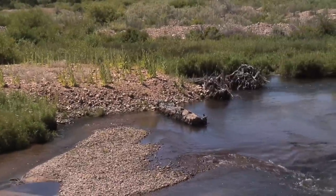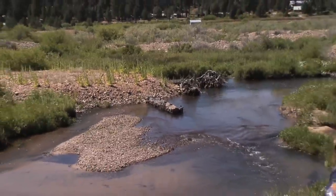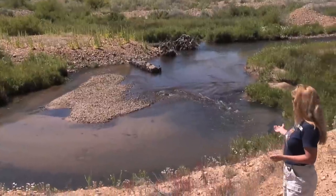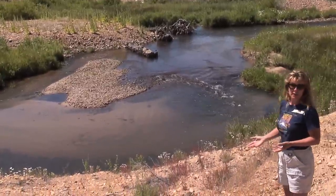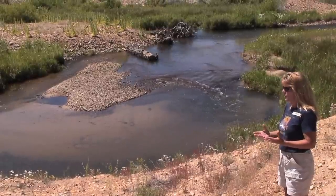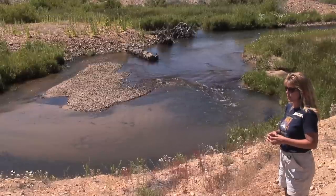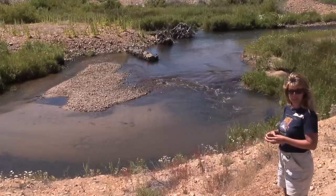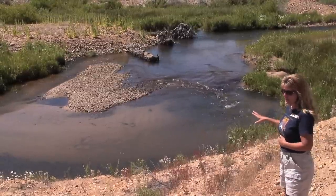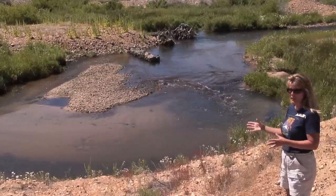We have some really large pools being formed again from putting some complexity into the creek. We've got pools, we've got a place for bugs — macroinvertebrates — to call home. Large woody debris is good on so many different fronts. It provides cover for fish to hide underneath the root wads. Typically we find a fish there within 24 hours. You build it, they come.